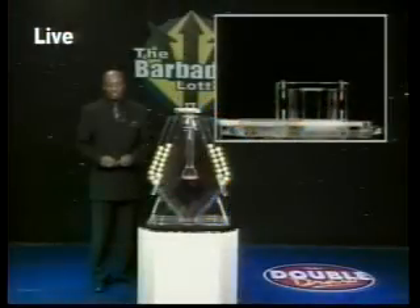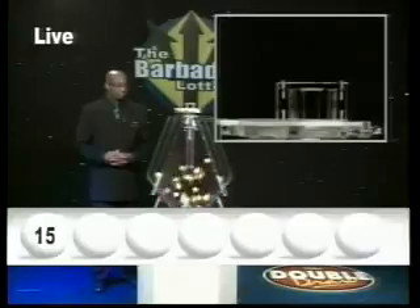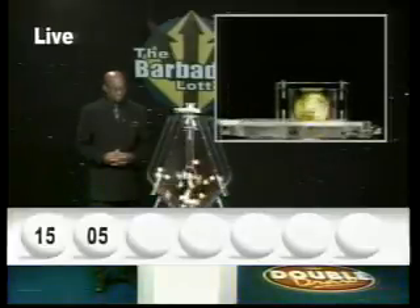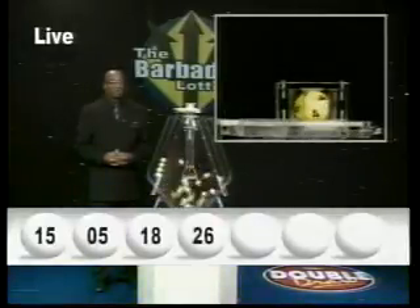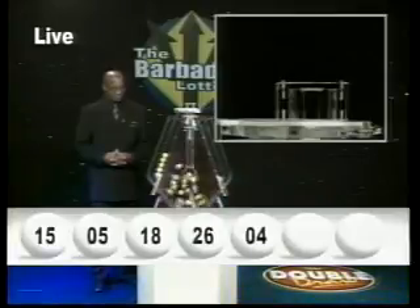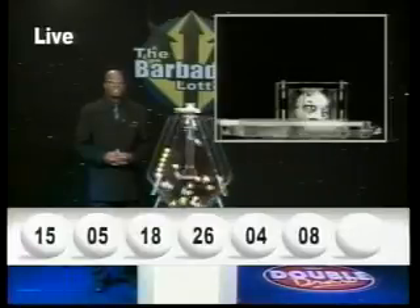Now here are your Double Draw numbers. The 1st number is 15. The 2nd number is 5. The 3rd number is 18. The 4th number is 26. The 5th, 4. The 6th, 8. The 7th and final number is 29.